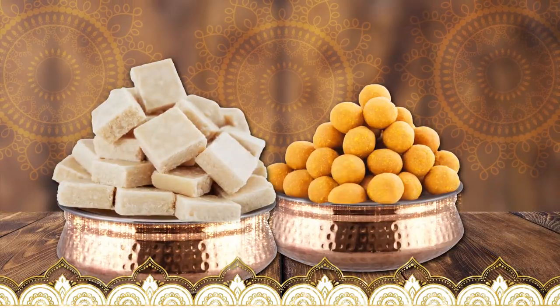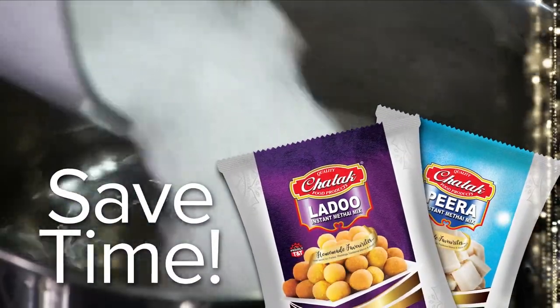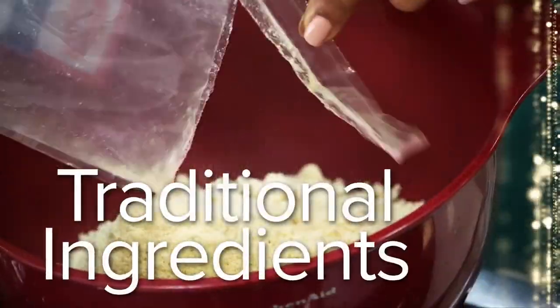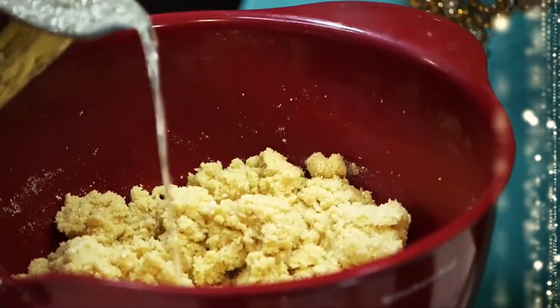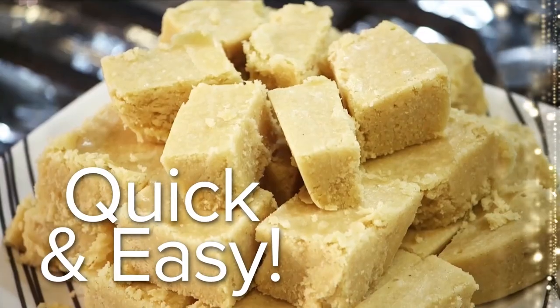When it comes to Pira and Ladu, I just used Chattuck's Ladu and Pira Metai Mix. It's a combination of traditional ingredients in one pack. I don't spend all that time preparing different ingredients like Ma. Three-quarter of the work is done.